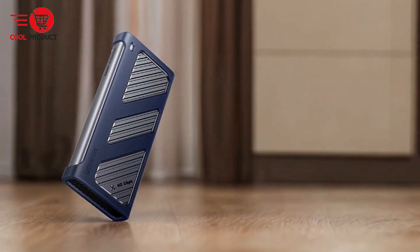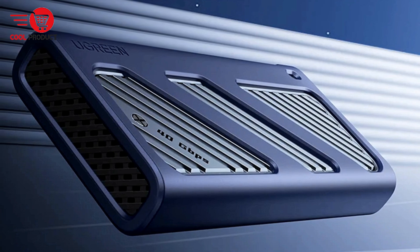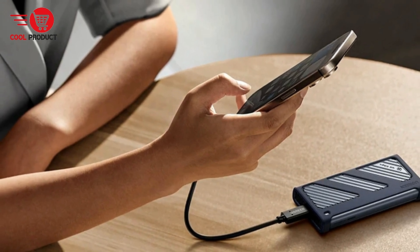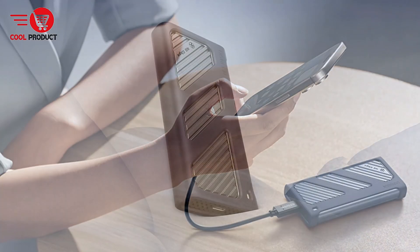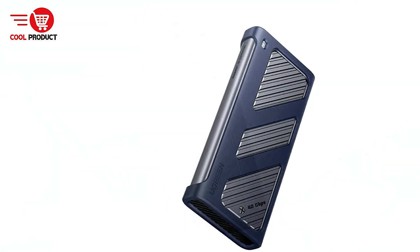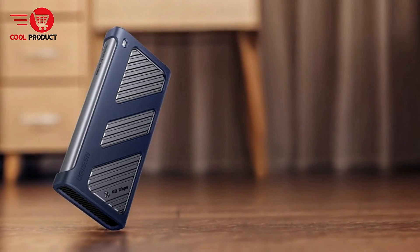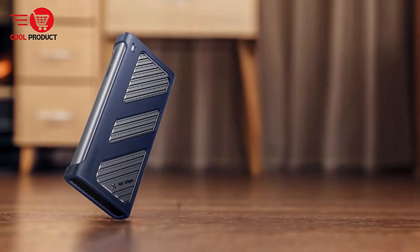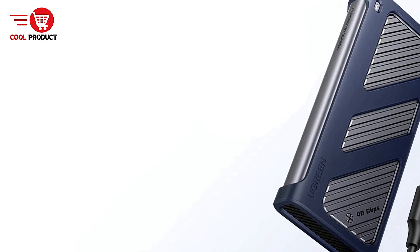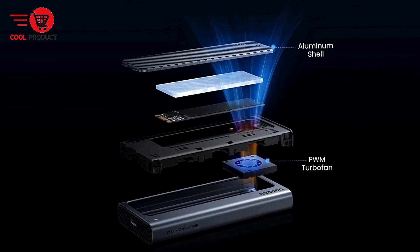Efficient Heat Management: Heat can be a major issue with high-performance SSDs, especially during long data transfers. The exclusive cooling fan design in the Ugreen CM850 doubles the cooling effect compared to standard enclosures, ensuring that the SSD stays within safe temperature limits. This feature helps maintain consistent performance and extends the lifespan of your SSD by preventing overheating during intensive tasks. The Ugreen CM850 is also compatible with a range of SSD sizes, supporting four different specifications: 2280, 2260, 2242, and 2230. This versatility allows users the flexibility to choose the best option for their storage needs, whether upgrading an SSD or transferring data from different-sized drives.